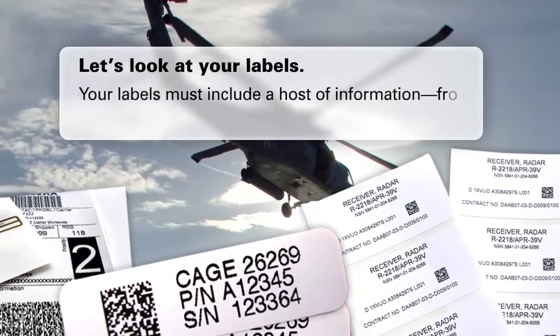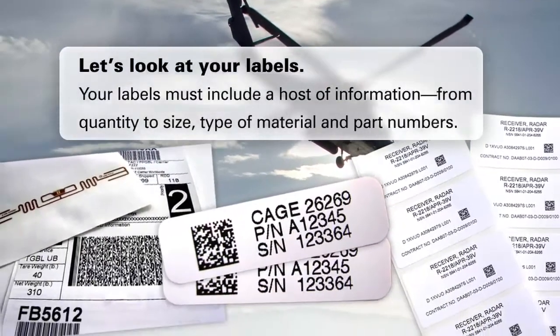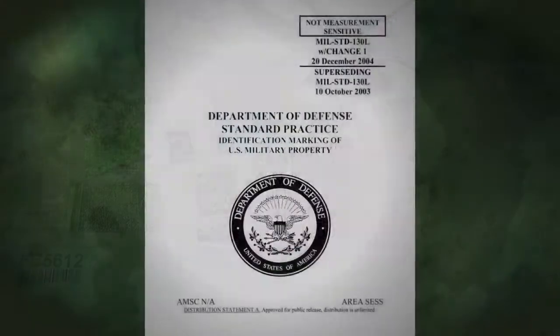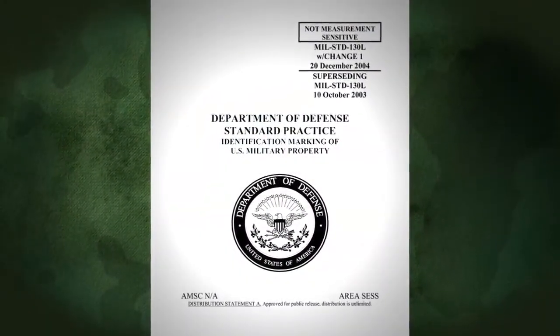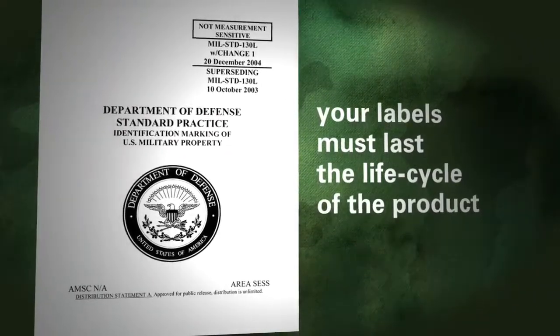Your labels must include a host of information, from quantity to size, type of material, and part numbers. To comply with the rules of MIL-STD-130 and UID labeling at the unit level, your labels must last the lifecycle of the product.